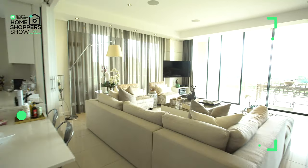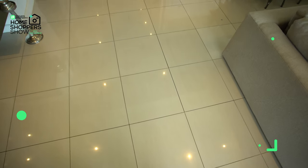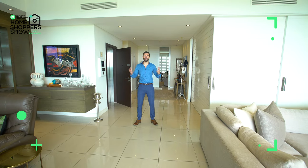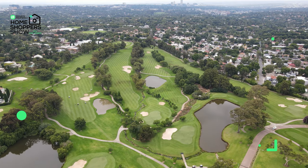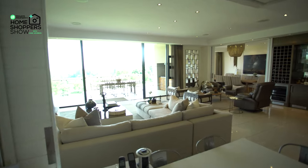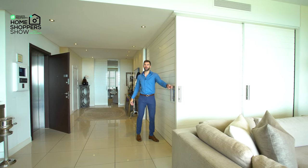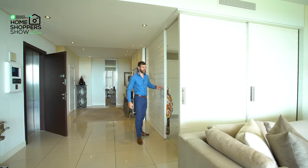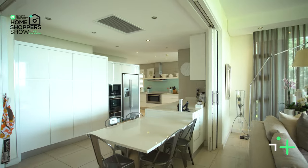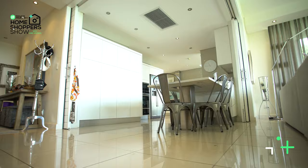Coming out of your private elevator you find yourself right here within the living area of this 19.5 million rand home in Houghton. Standing here, the first thing that comes to mind is just incredible views of the whole of downtown Sandton. You've got your lounge area, your sitting room area, your dining room area, but right behind these two sliding doors, tucked away, is your kitchen. These stackable sliding pocket doors tuck right away giving you unobstructed views even when you're whipping up your favourite meal.